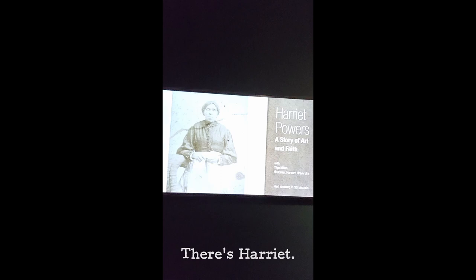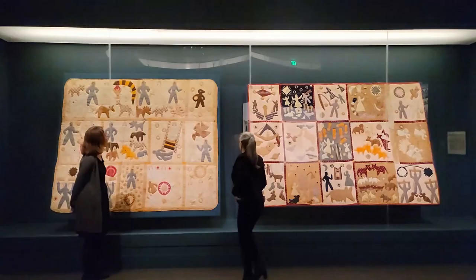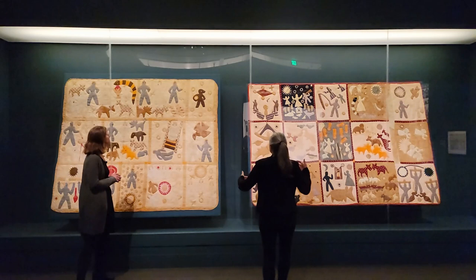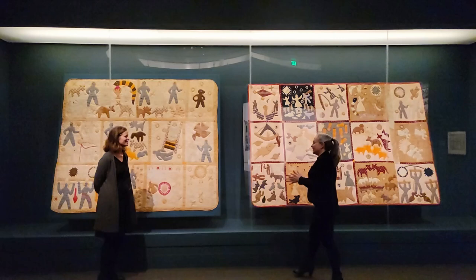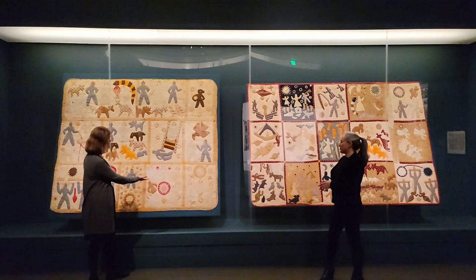There's Harriet. What an extraordinary opportunity. Jennifer — Harriet Powers. These two have not been shown together. Ever. The Smithsonian quilt is called the Bible quilt, and the other is the pictorial quilt — though it also includes scenes from the Bible. Yes, of course.